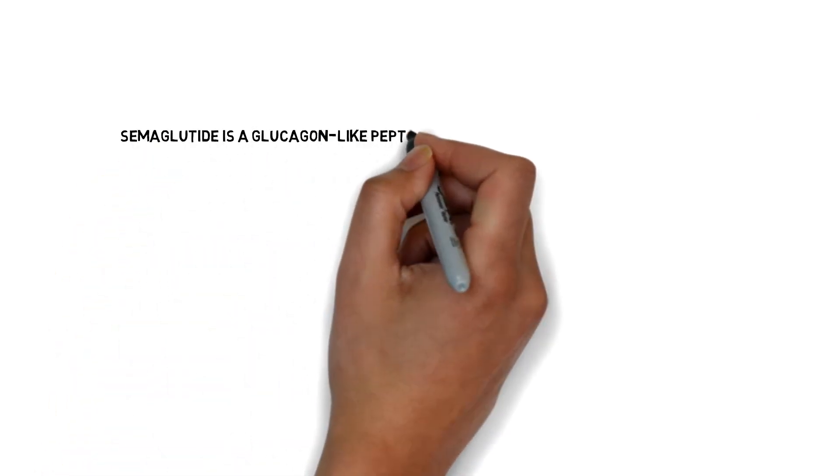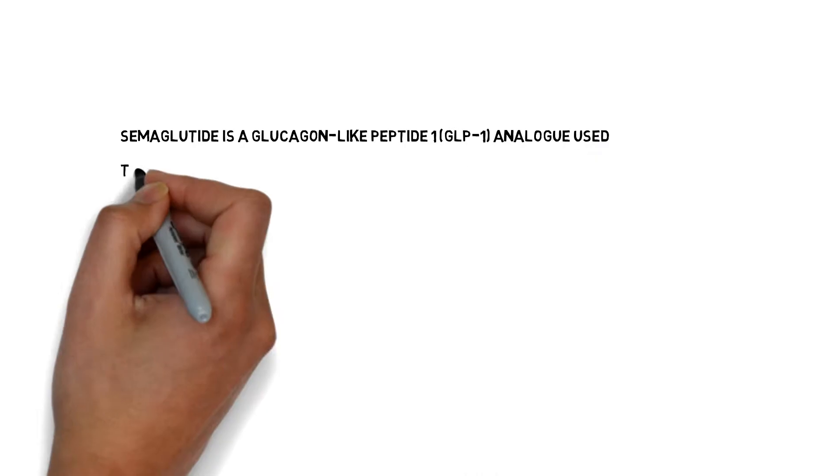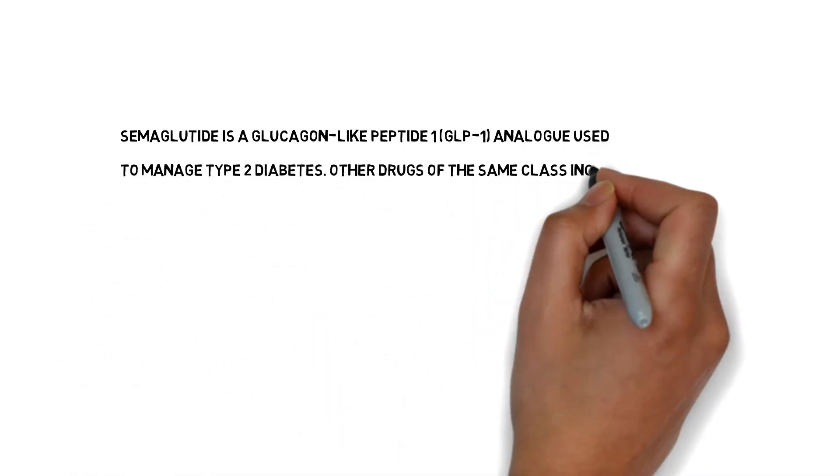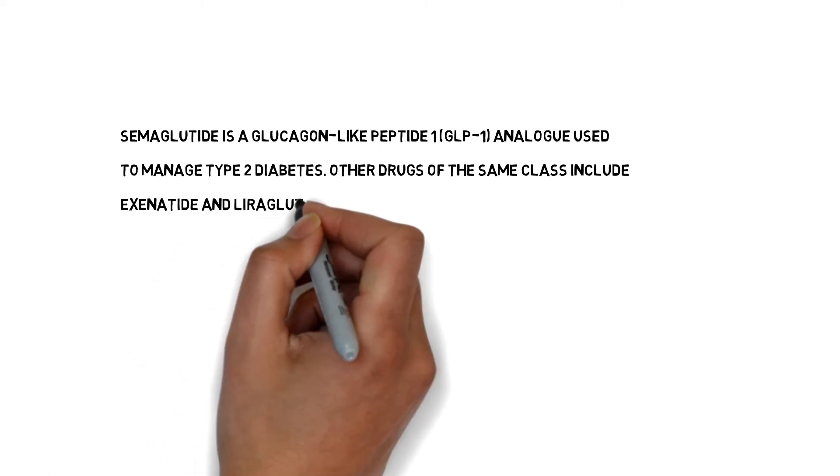Semaglutide is a glucagon-like peptide-1 (GLP-1) agonist, which is used to manage type 2 diabetes. Other drugs of the same class include exenatide and liraglutide.